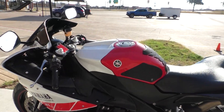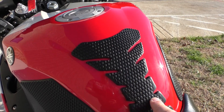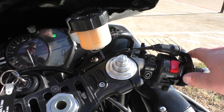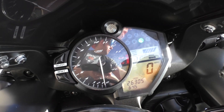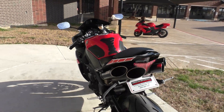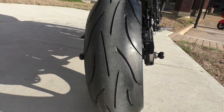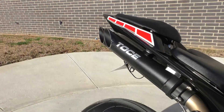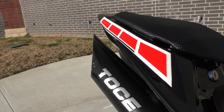This thing is fast. Real fast. It's also got the Tech Spec tank grippers and the tank protection pad. Traction control — it's got A, B, and standard riding modes. And 26,305 miles. That thing sounds wicked.